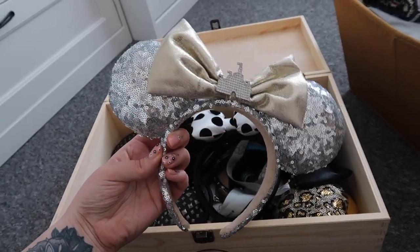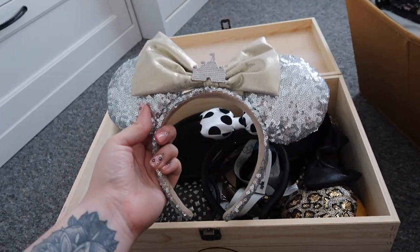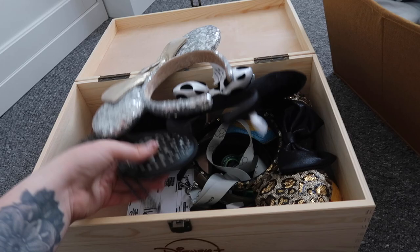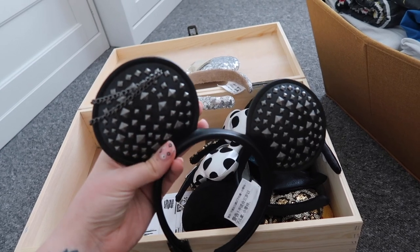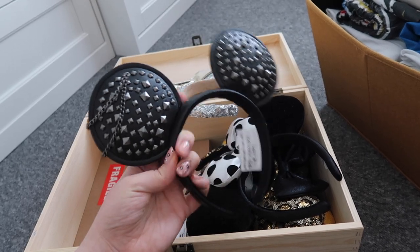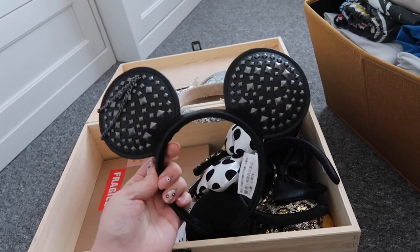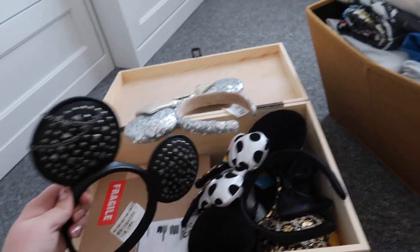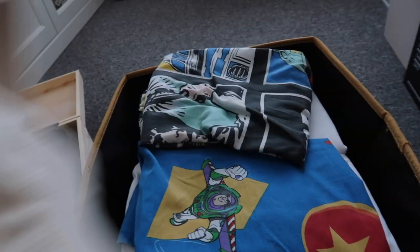They served me well for the whole California trip, I wore them loads in Florida last year too — they're official Disney Park ones and they're going to go with so many cute outfits this year. I also got these ones in Florida last year. I love quite a lot of heavy music and I'm a little bit more alternative sometimes — I absolutely love these and they look really cool with some of my Star Wars outfits, edging up an outfit a little bit.